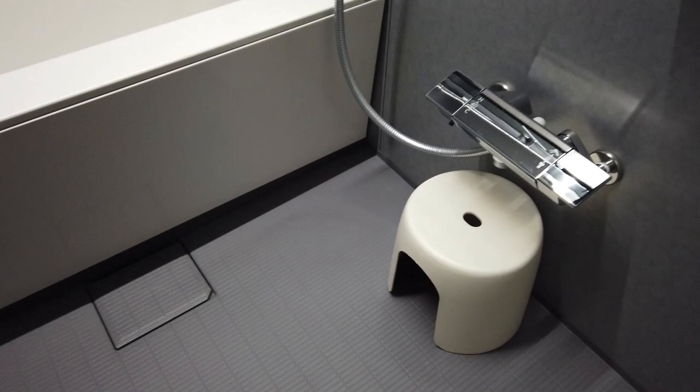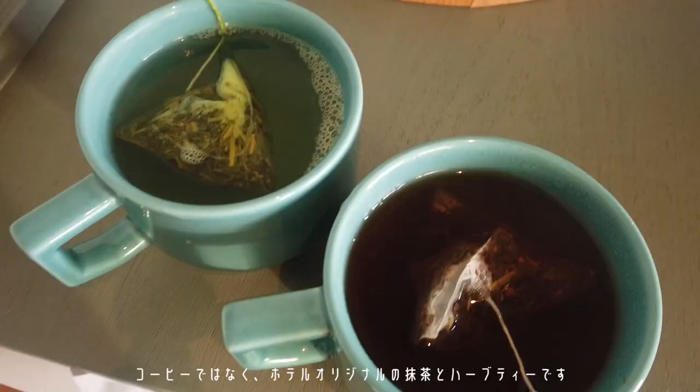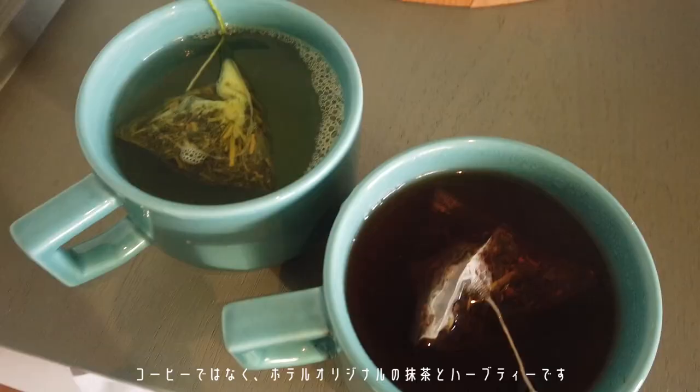このホテルはかなり広い洗い場付きのお風呂があるのでこれはかなりプラスなポイントだなと思いました。ゆっくり浸かることができます。こちらにはコーヒーとお茶があります。ハサミ焼きの器もとても素敵です。